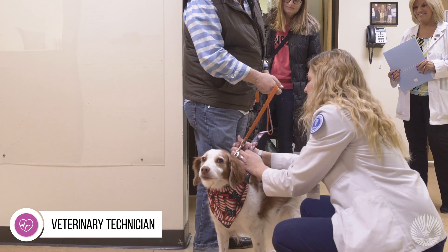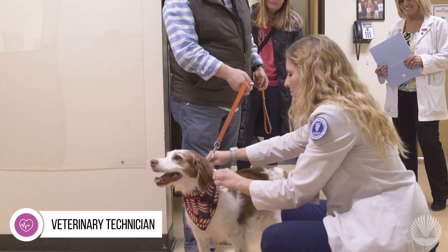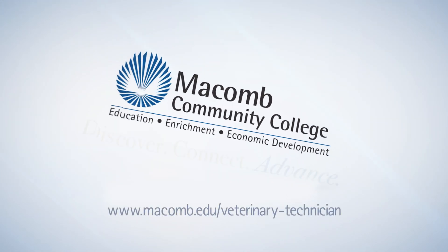For more information, visit McCombs.edu and search Veterinary Technician. McCombs Community College — Discover. Connect. Advance.